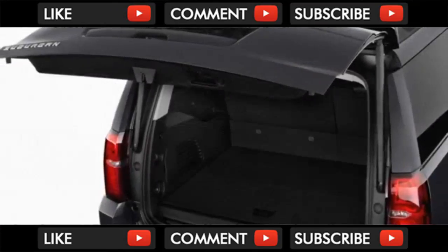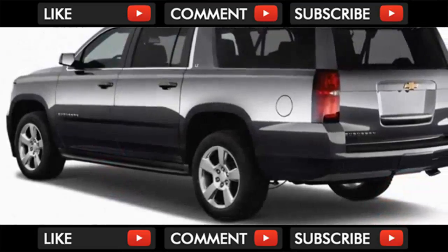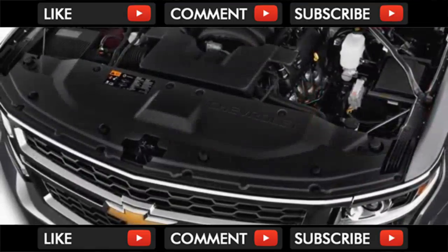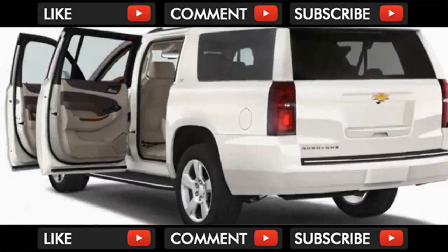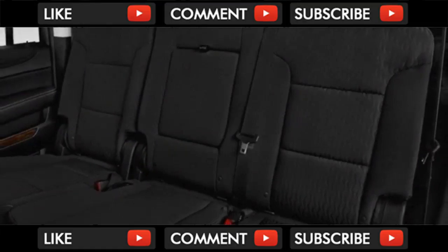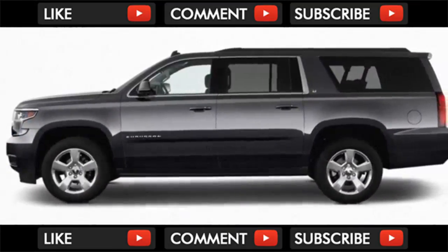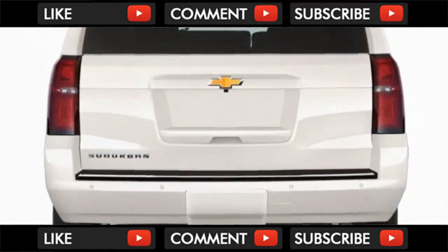It's hard to call an SUV that tips the scales at nearly 6,000 pounds anything but ponderous, but the 2018 Chevrolet Suburban makes a case for itself with its smooth ride and strong V8 engines — we've given it a 6 out of 10. Standard on all 2018 Suburbans is a 5.3-liter V8 engine rated at 355 horsepower and 383 pound-feet of torque, shoveling power to either the rear or all four wheels via a column-shifted 6-speed automatic transmission. Given the heft this engine is tasked with transporting, the Suburban's strong acceleration is surprising.